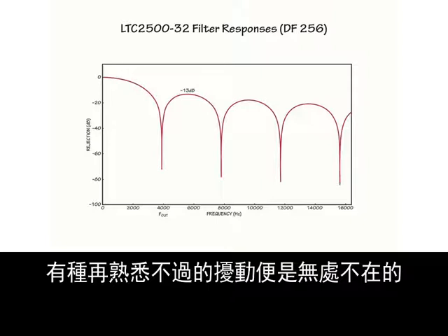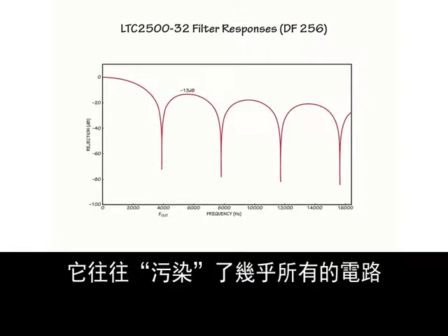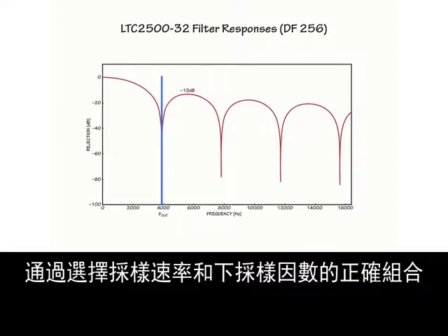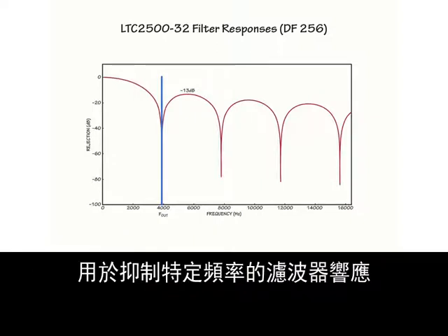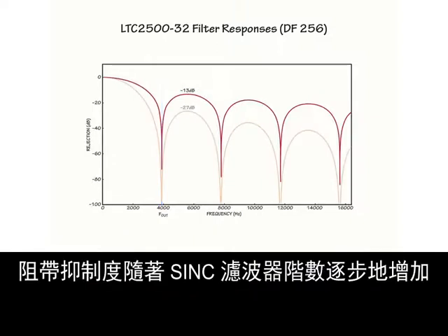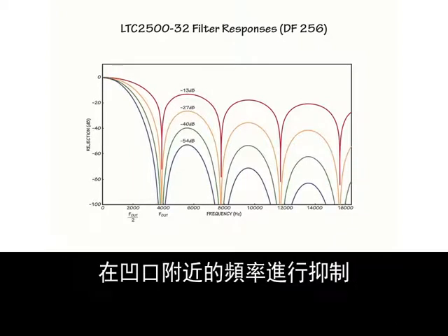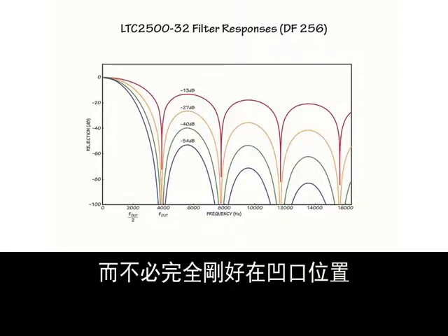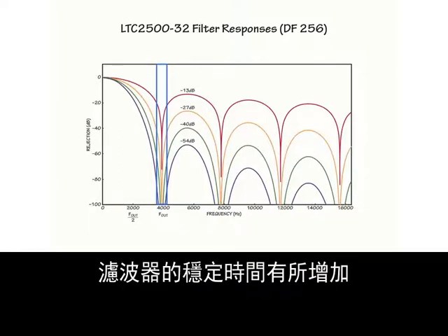One all-too-familiar disturbance is the ever-present 50 Hz or 60 Hz line frequency interference that tends to contaminate pretty much everything. By selecting the correct combination of sample rate and downsample factor, there are multiple ways to produce a filter response that rejects particular frequencies. Stop band rejection is progressively increased with SYNC filter order, providing practical rejection of frequencies near but not necessarily exactly at a notch. The trade-off for this extra rejection is the increased settling time of the filter, with output data settling in a number of points equal to the filter's order.